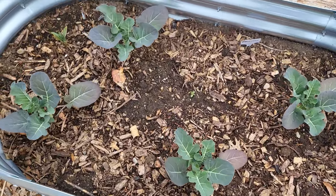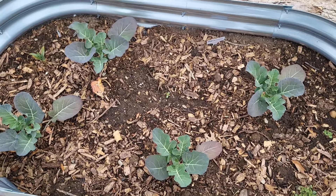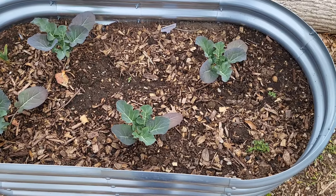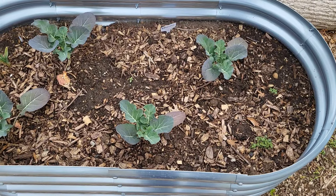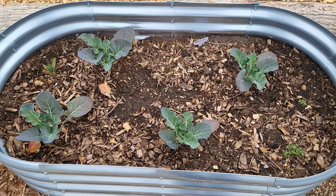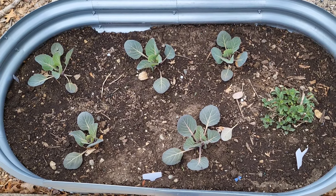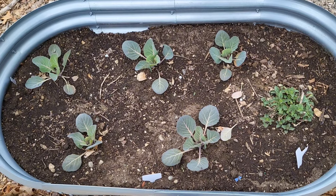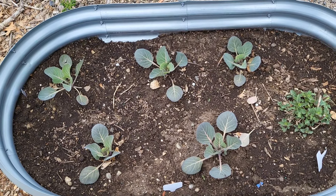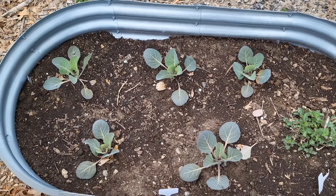I've already added some chicken compost to it, so I'm looking forward to them doing really well. I do succession planting where I drop seeds every few weeks, and so I'm able to get a longer season with more production of harvesting these brassicas. Brassicas do struggle quite a bit when it's too hot out and they thrive during the cooler weather, which is why I prefer planting brassicas very early in the spring and later on in the fall and winter.